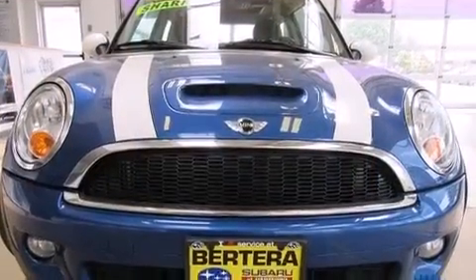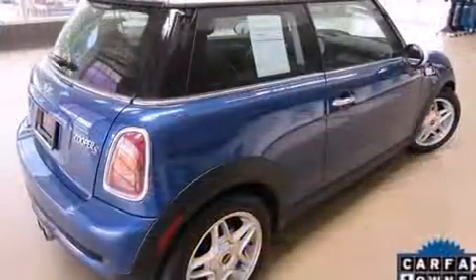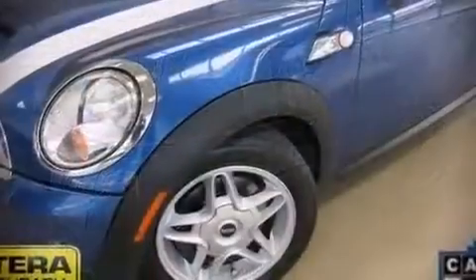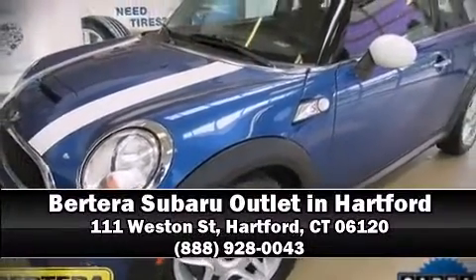A Carfax history report indicates just one previous owner. Our sales staff will help you find the vehicle that you've been searching for. Please don't hesitate to give us a call.